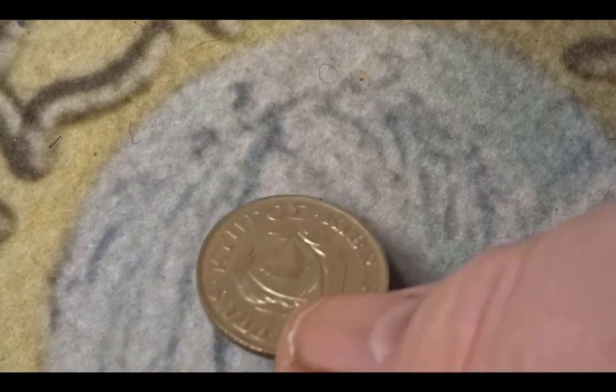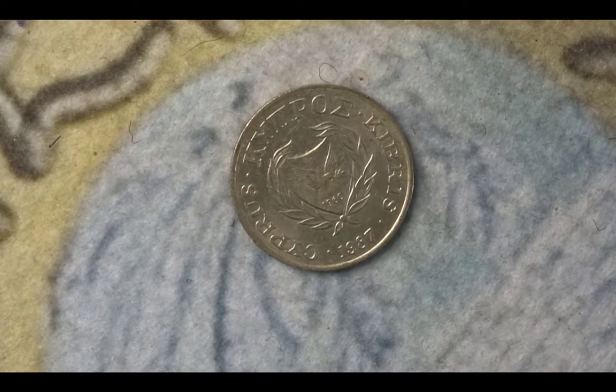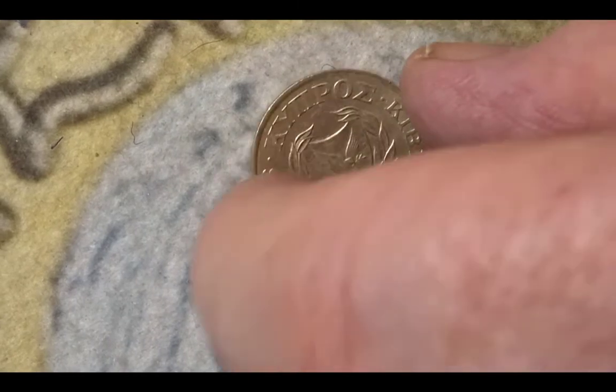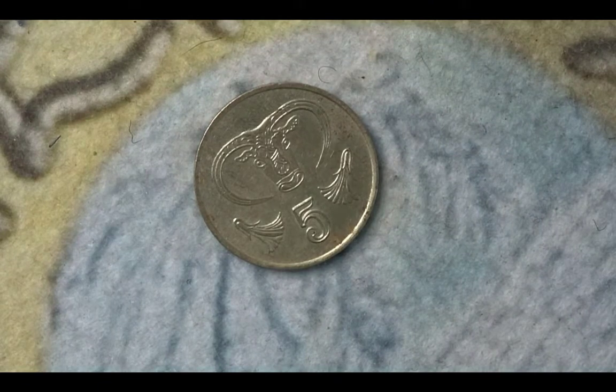The last coin in the animal coin hunt is from Cyprus. It is a 5 cent or 5 mils coin from 1987. On this side you have the coat of arms and the year. On the reverse you have a monument held in the Nicosia Museum — it's a portrait of a ram, possibly a cave painting. The mintage for this 1987 coin is 5,000,000.